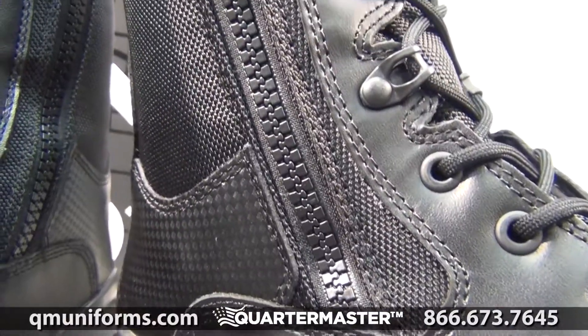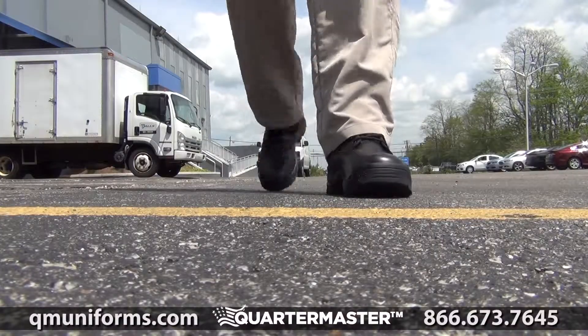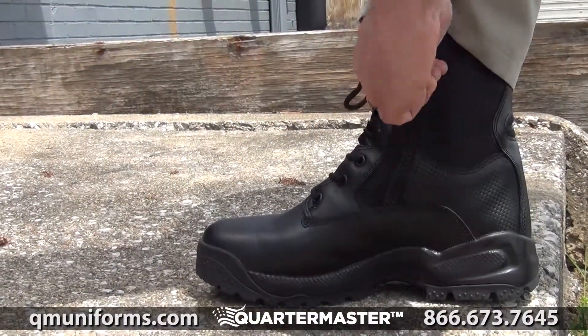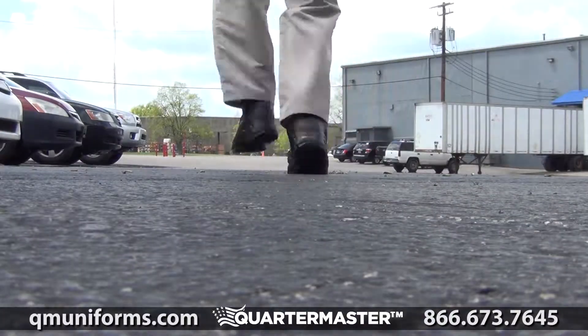Designed to be fast, lightweight and responsive, these boots incorporate cutting edge design features and traditional construction processes for proven durability and great value. Includes 5.11's trademark shock mitigation system to offer you the ultimate in support for high impact activity.